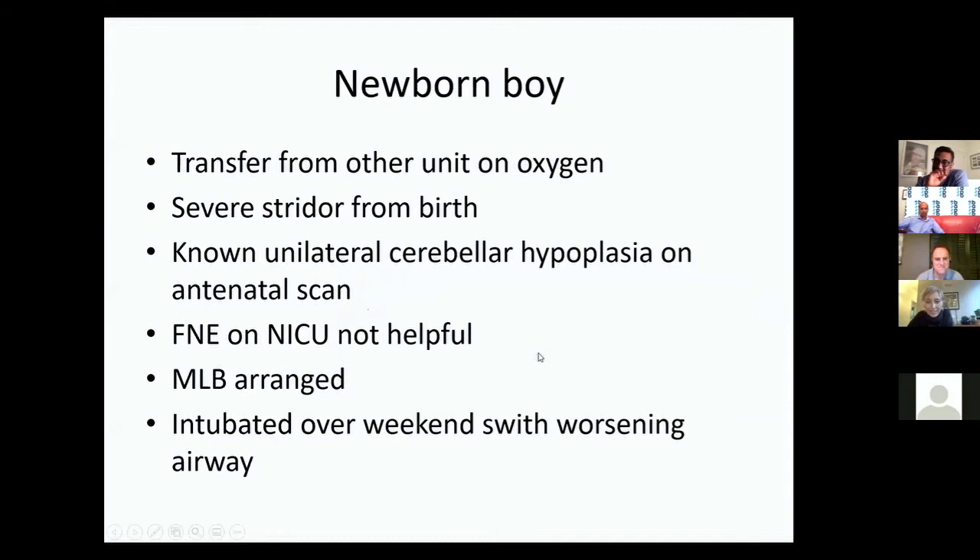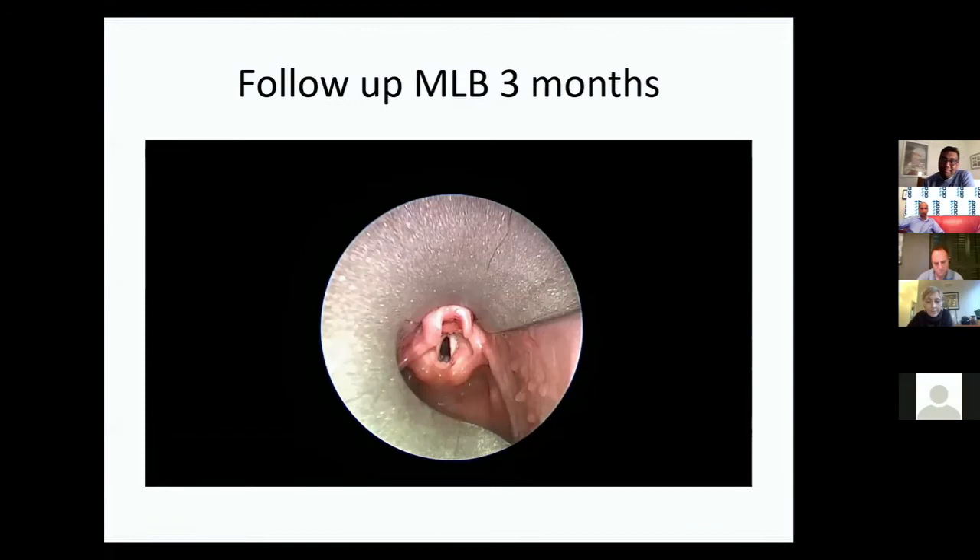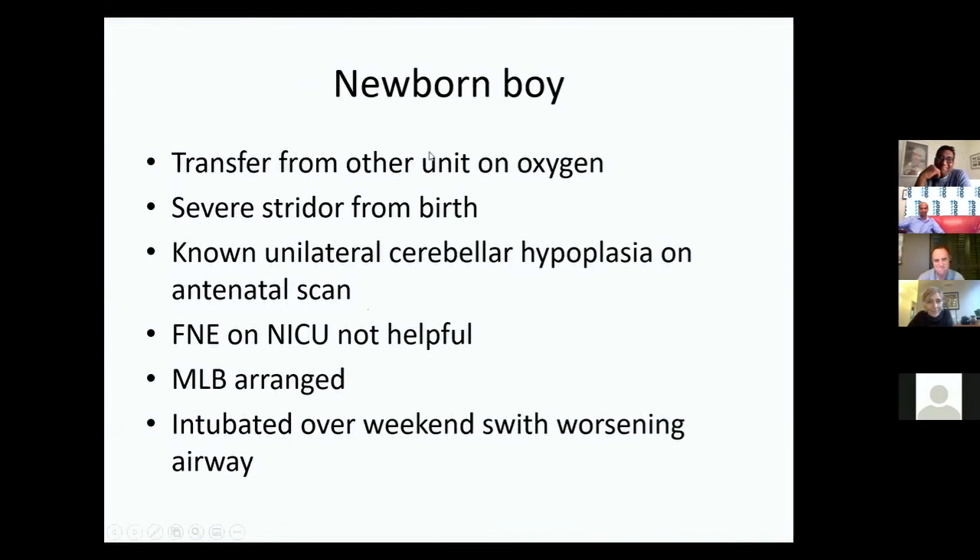One panellist personally prefers the microdebrider for subglottic cysts — you can bite the roof off cleanly with a single instrument passed between the cords. It's very much personal preference. The question of whether to de-roof both sides simultaneously to avoid synechiae across the middle was raised — no one on the panel has seen that complication.